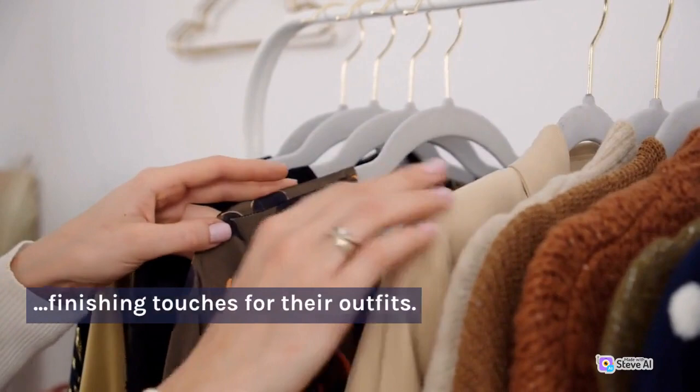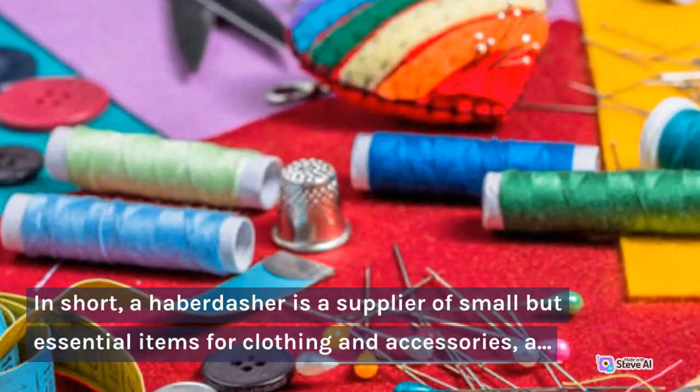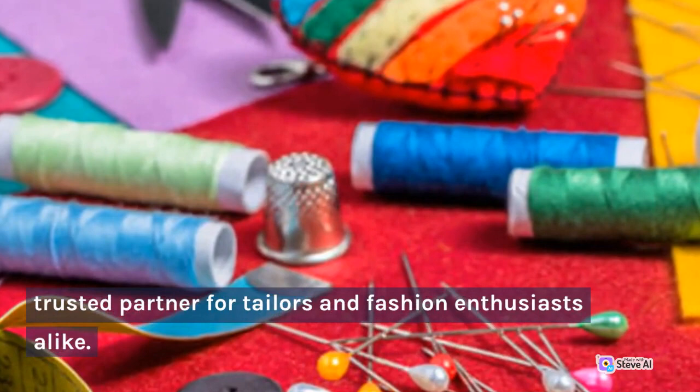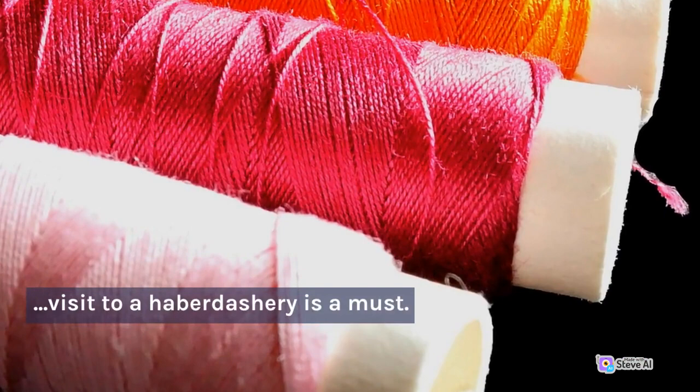In short, a haberdasher is a supplier of small but essential items for clothing and accessories, a trusted partner for tailors and fashion enthusiasts alike. If you're looking to elevate your style or to find the perfect button for your latest sewing project, a visit to a haberdashery is a must. Thanks for watching. Join us next time as we delve deeper into the world of new words.